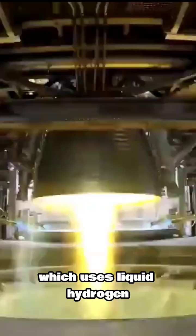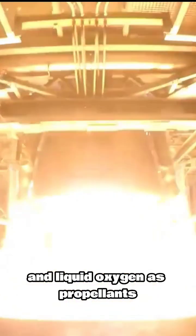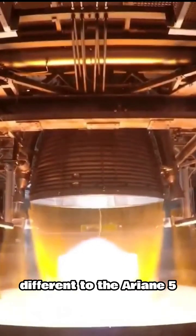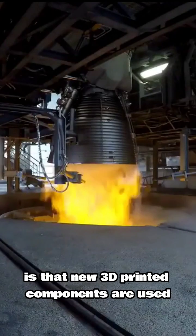The first stage main engine is the Vulcan 2.1, which uses liquid hydrogen and liquid oxygen as propellants. It is a simple gas generator engine that provides thrust of 960 kilonewtons. Different to the Ariane 5 is that new 3D printed components are used, like the gas generator.